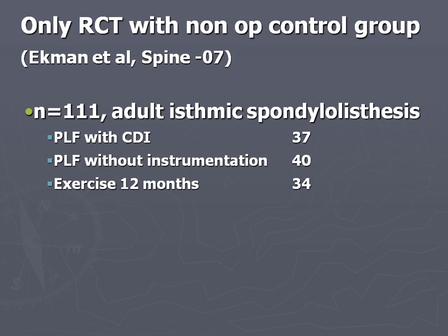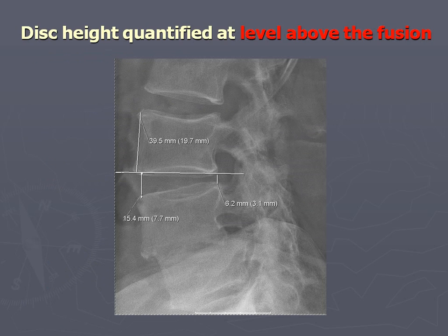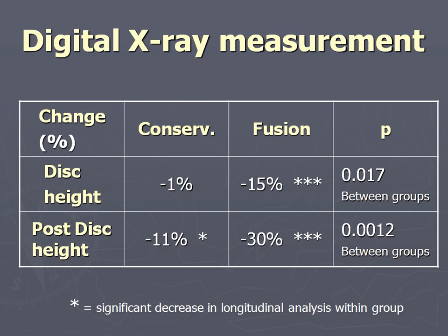The only randomized controlled trial on the occurrence of AST was done by my group. We published on these patients a number of times - adult isthmic spondylolisthesis, posterior lateral fusion with CD instrumentation, without instrumentation, and a comparison group which did exercise for 12 months. These were followed for a minimum of 10 years with an average of 12.6 years, and we measured the disc height on the level above the fusion in a couple of different ways.